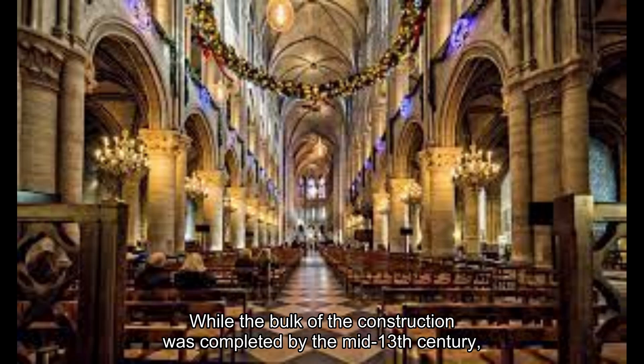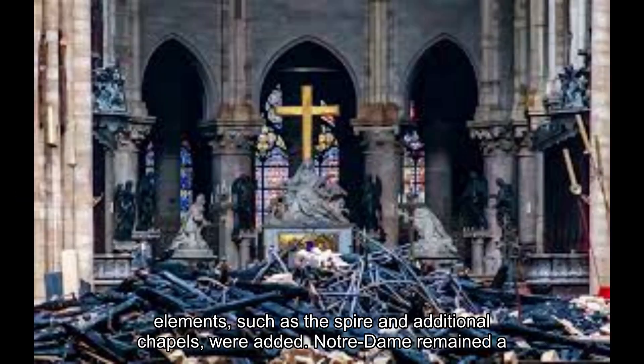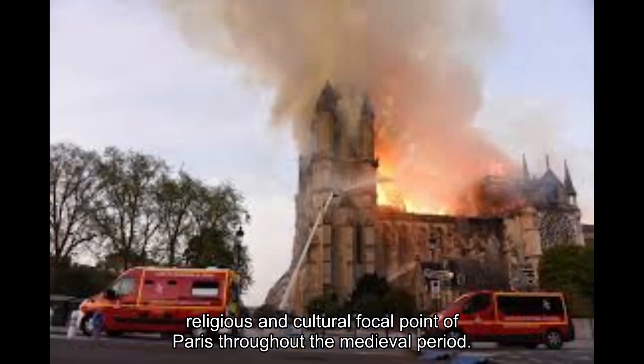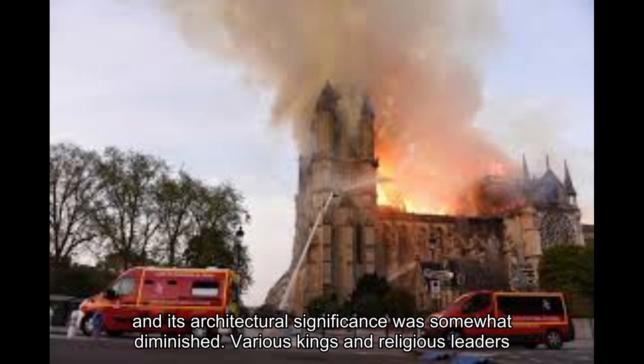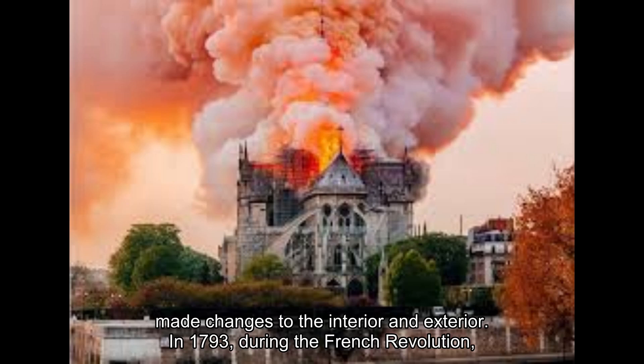While the bulk of the construction was completed by the mid-13th century, additional work continued over the following centuries. In the 14th century, more decorative elements such as the spire and additional chapels were added. Notre-Dame remained a religious and cultural focal point of Paris throughout the medieval period. However, by the 17th and 18th centuries, the cathedral began to deteriorate and its architectural significance was somewhat diminished, as various kings and religious leaders made changes to the interior and exterior.